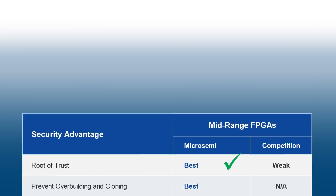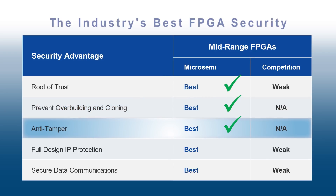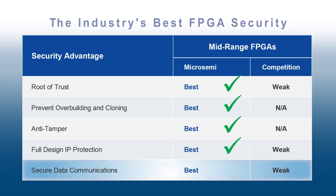Polar Fire devices are the most secure FPGAs on the market with secure production programming to prevent overbuilding and cloning, hardened security IP, a full suite of tamper detectors, flash-based key storage, and licensed DPA countermeasures. MicroSemi is also the only mid-range device to incorporate the Athena TerraFire DPA-resistant crypto processor, which performs secure data communications without consuming any FPGA fabric resources.